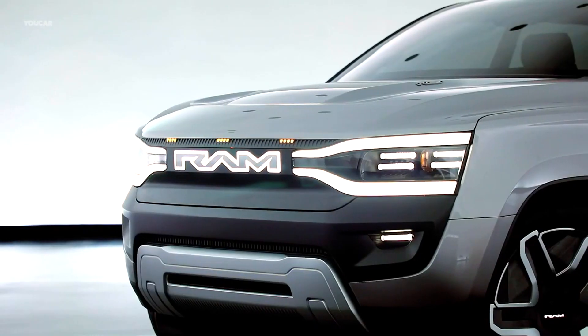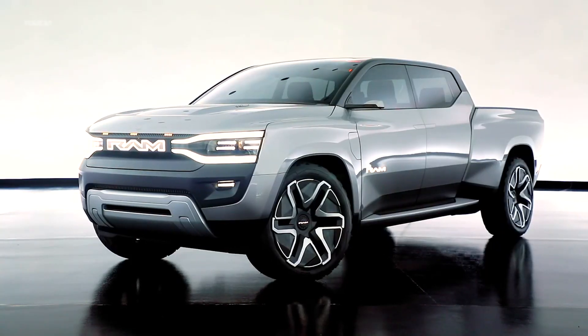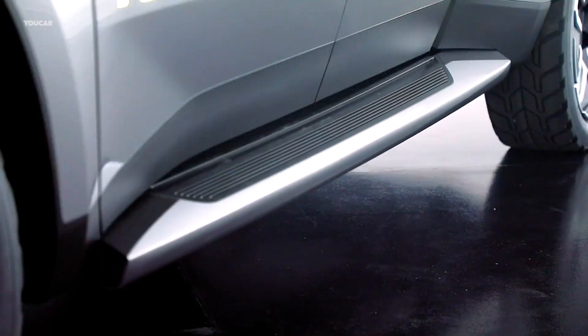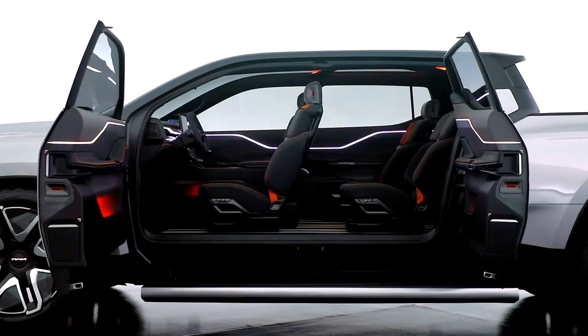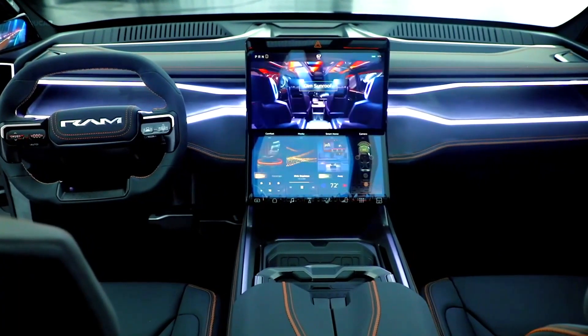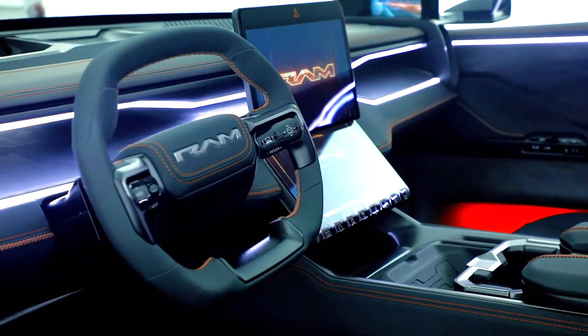Ram 1500 Revolution — here is Ram's future electric truck. In the race to electrify full-size pickups, Ford struck first with its F-150 Lightning. Then it was General Motors with the GMC Hummer EV, Chevrolet Silverado EV and GMC Sierra EV which entered the race. At the start of 2023, it is Ram's turn to present its future electric model, in the form of a concept.